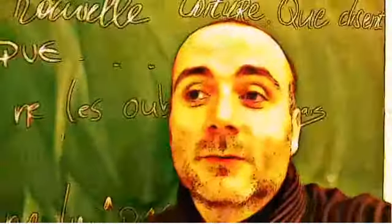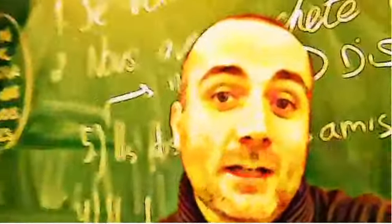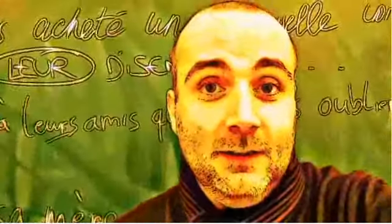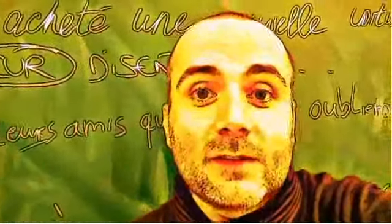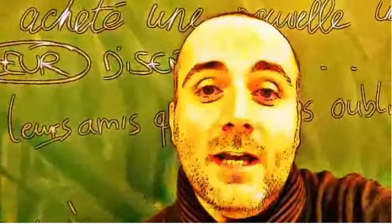Hi everyone and welcome to your French video lesson. In this lesson we'll try to discover together how to pronounce correctly one word or one expression. The idea is quite simple. You will see the expression or the word, I will read it, and then I will let you pronounce it so that you can compare your pronunciation and my pronunciation.